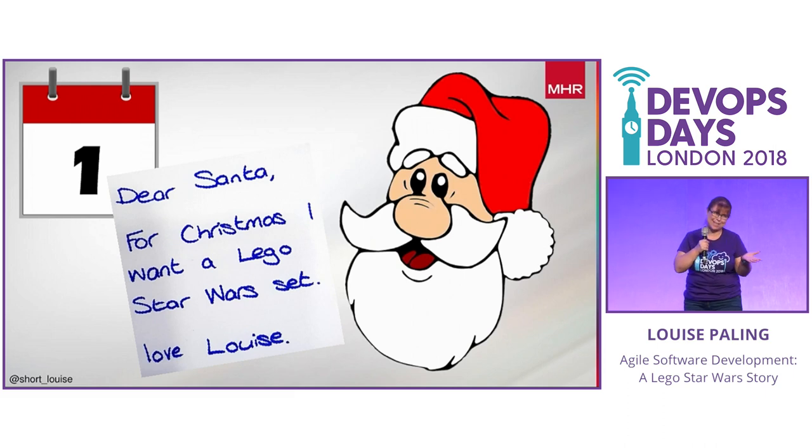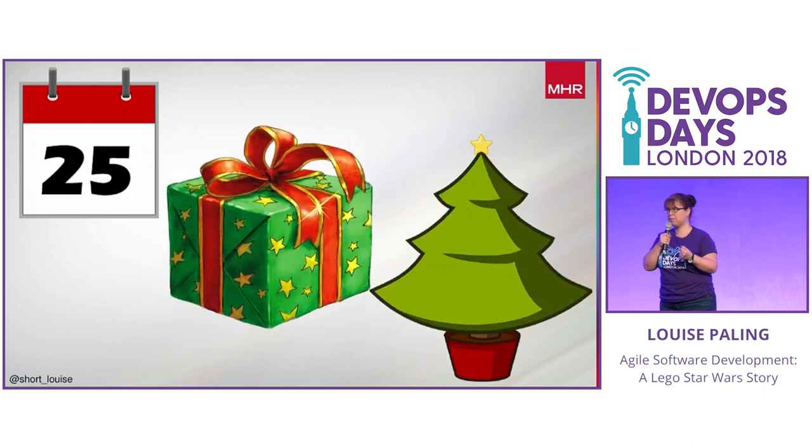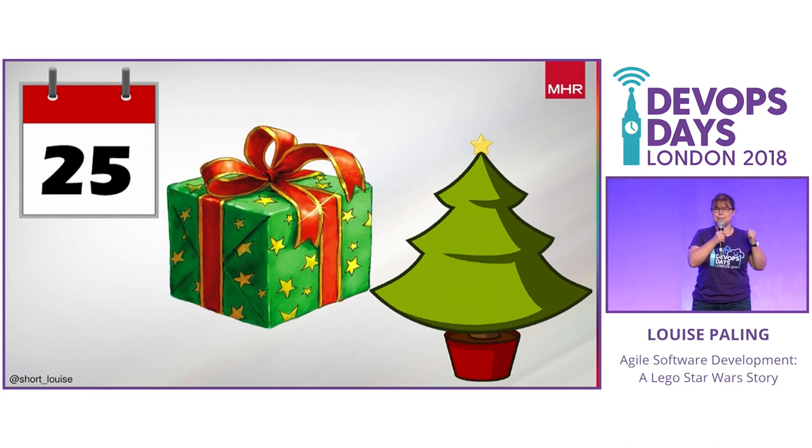For Christmas what I want is Lego Star Wars. I want good stuff - I'm thinking the big Death Star. And then I wait a year and come December 25th, under the tree I've got this big box. It's all wrapped up in pretty paper, there's a shiny bow on top, and I've just got my fingers crossed that Santa has brought me what I wanted. That's Waterfall.